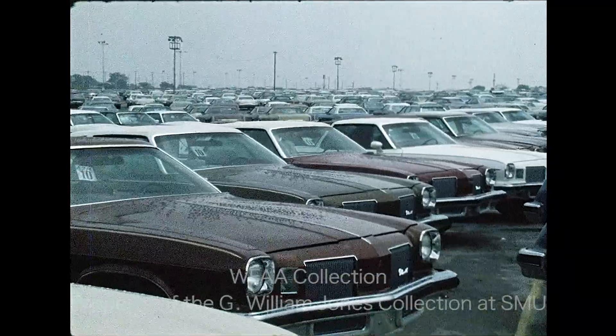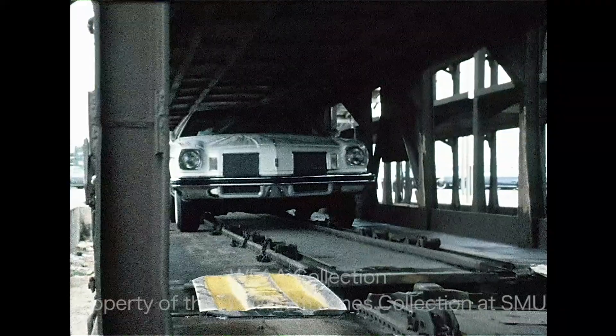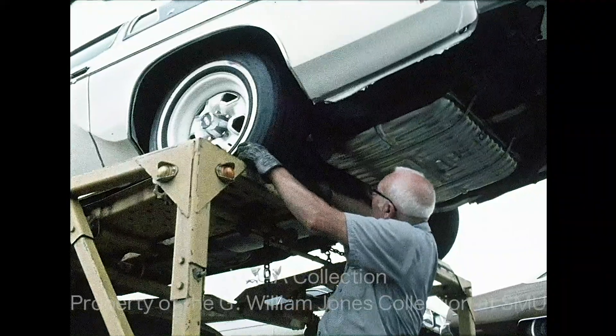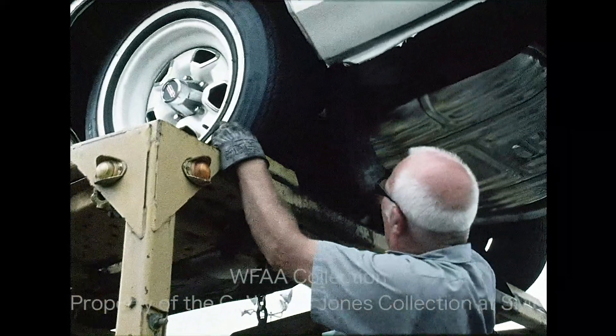The Environmental Protection Agency has developed a new system of informing the public about fuel economy. The EPA is asking car manufacturers to place stickers on all new cars that will tell you how much gas your car will consume per mile and what this gas should cost you.